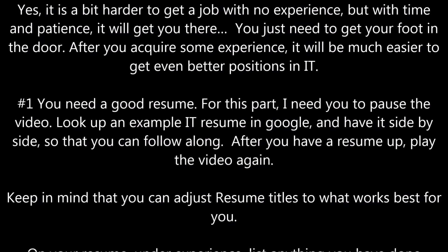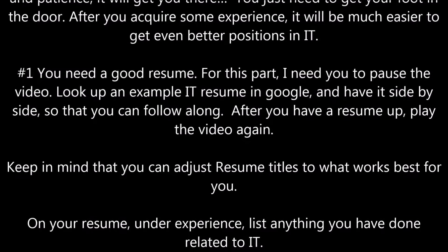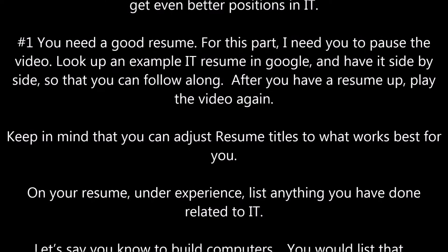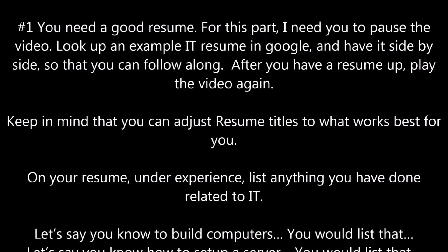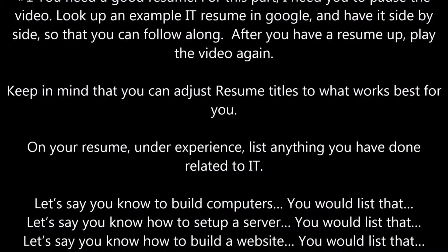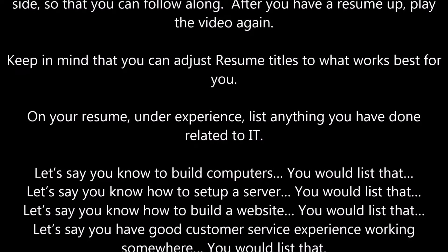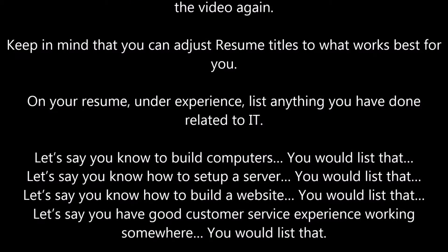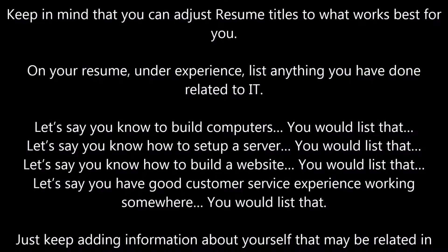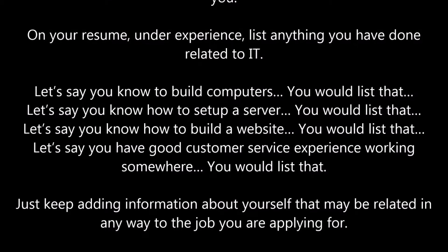Keep in mind that you can adjust resume titles to what works best for you. On your resume, under experience, list anything you have done related to IT. For example: if you know how to build computers, set up a server, build a website, or have good customer service experience — you would list all of that. Just keep adding information that may be related in any way to the job you are applying for.